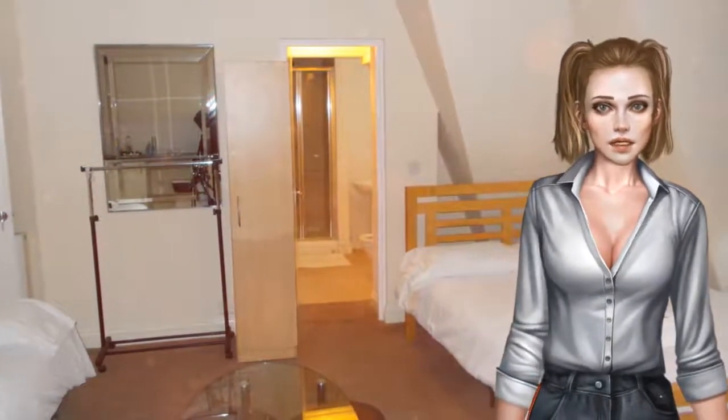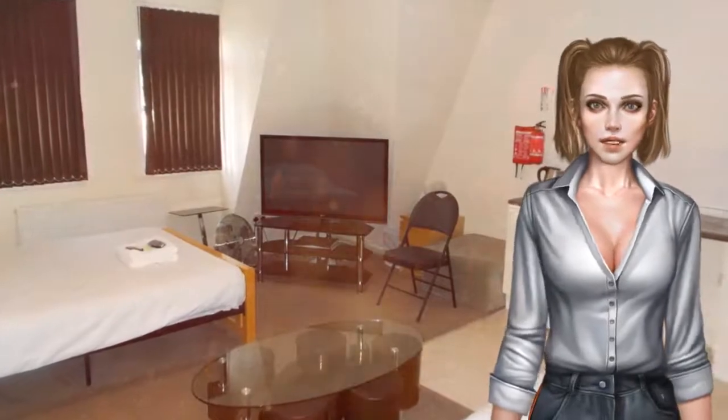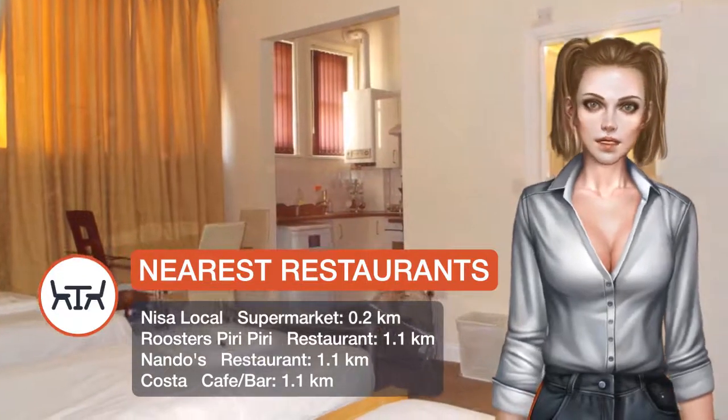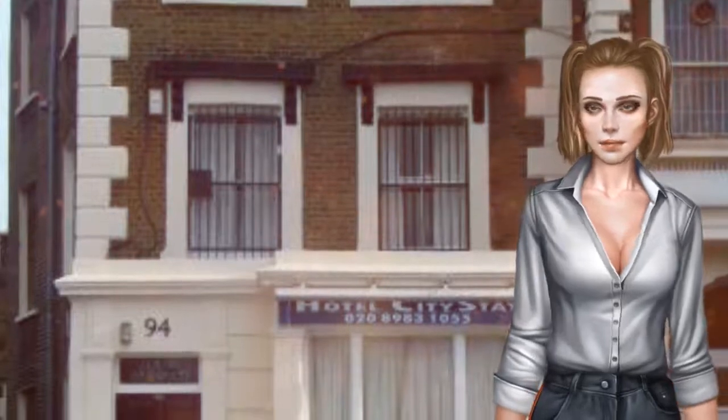There are rooms with attached bathroom with private shower and toilet, and some other economy rooms with shared bathrooms. There is also a lounge area for guests to relax in, with leather sofas. Hotel CityStay provides guests with the use of self-catering facilities in the fully equipped contemporary kitchen.